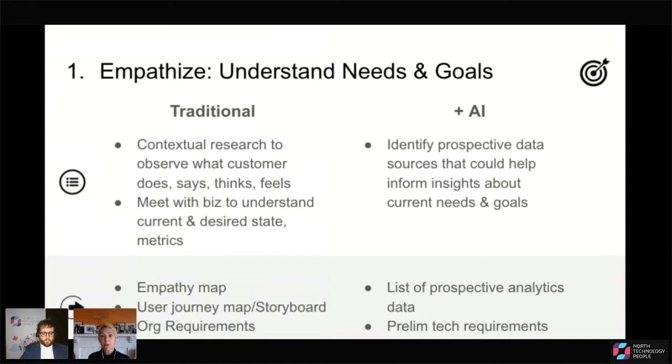Empathy also helps us have a motivation to solve that problem. If we get to a place of deep empathy for the need and the problem, theoretically we'll be more motivated to solve it. Going back to our example of a user who wants to find more content that might interest them, we might observe how a user currently finds that — perhaps searching with keywords — and understand from the business what goals they have, such as increasing loyalty to their website and increasing revenue.